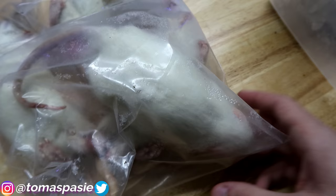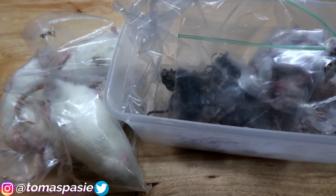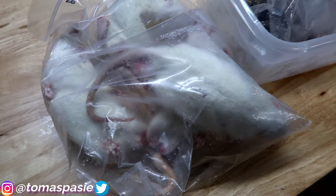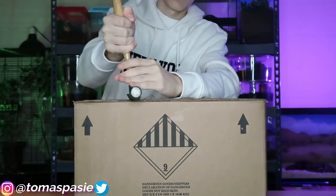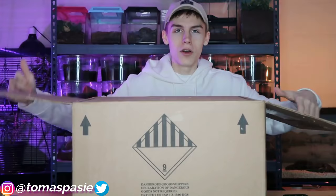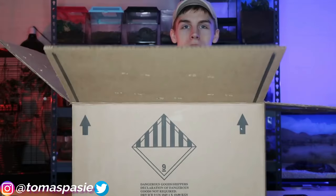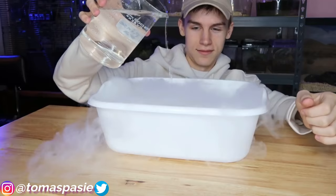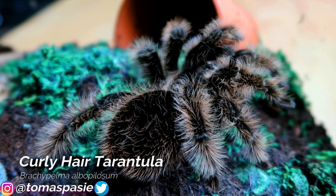I have pinky mice for my sand boa and milk snake, hopper mice, and giant rats for my reticulated python. I ordered these mice and rats online in bulk — the unboxing video is on my page and it's something crazy I've never seen before. The dry ice in the box kept them nice and cold.